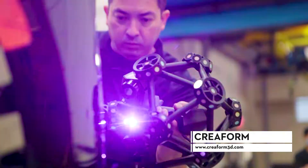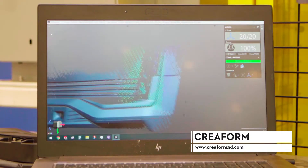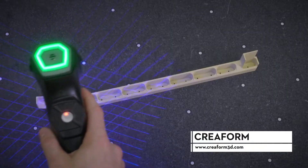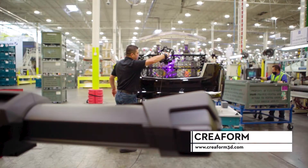Creaform specializes in dimensional measurement solutions, including the development and manufacturing of market-leading 3D scanners, automated 3D scanning cells, portable coordinated machines, and associated modeling and inspection software.